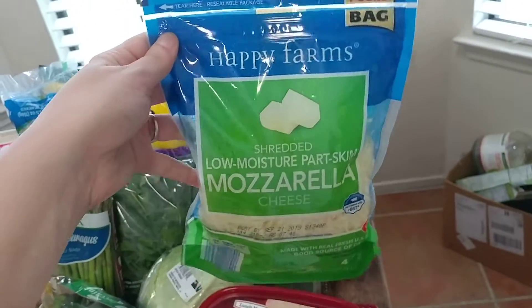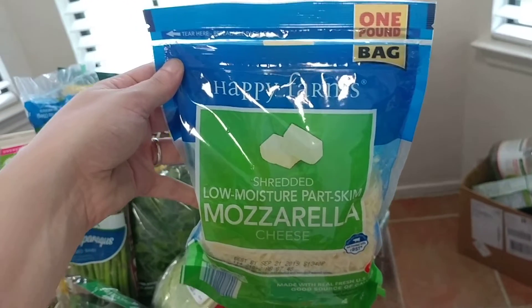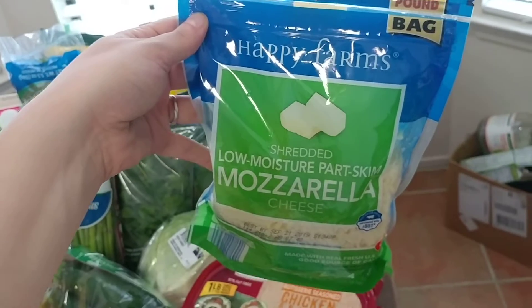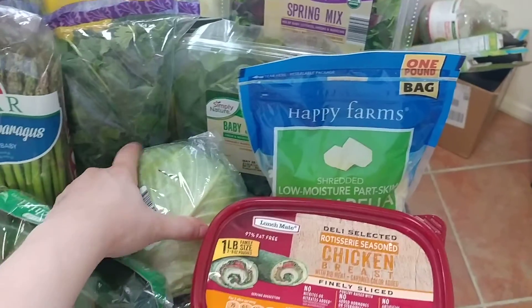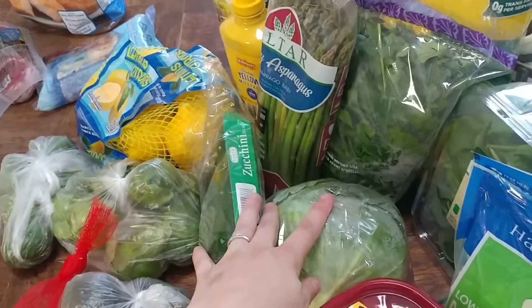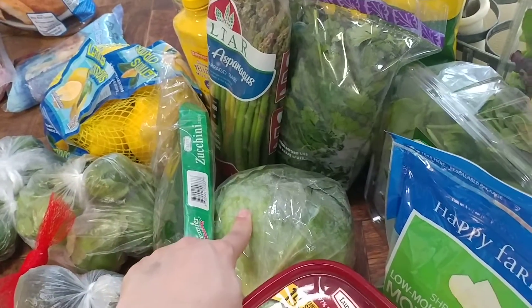I also picked up some mozzarella cheese for my kids so they can make their own pizzas. This one-pound bag was under $3 — about $2.50 or $2.70 — which is a really good price for a one-pound bag of pre-shredded cheese.